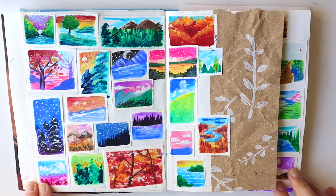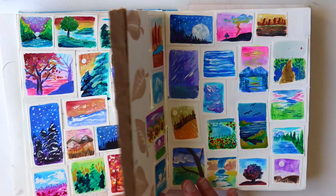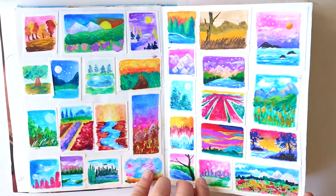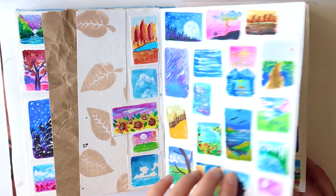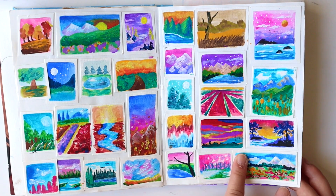If you haven't seen it already, I did 100 mini landscapes, and I didn't know where to put all these — I didn't want to just stick them in bags — so I just stuck them all here, and I think it's a really cute spread. Maybe I can use these as inspiration and then do a bigger version.